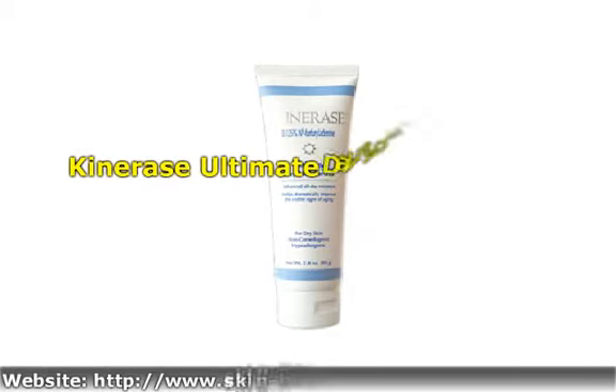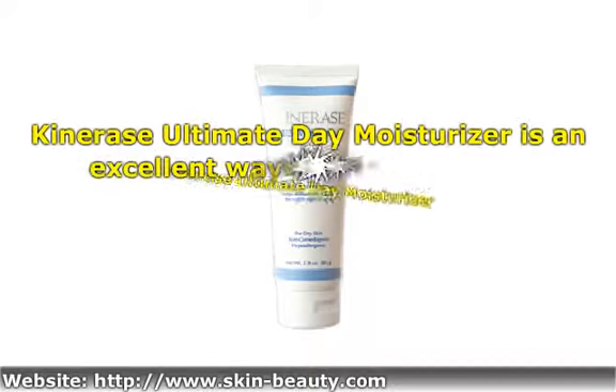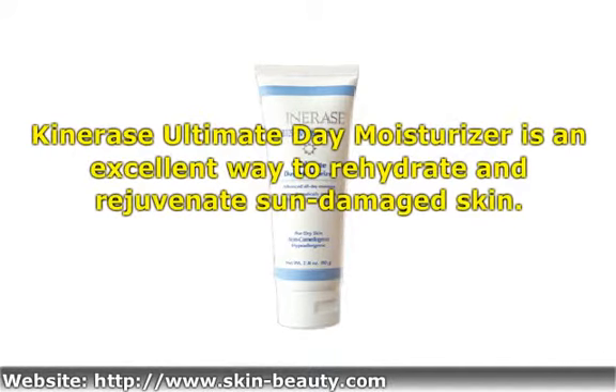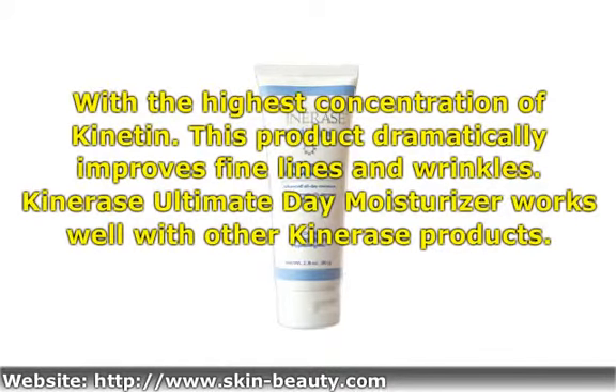Canaris Ultimate Day Moisturizer is an excellent way to rehydrate and rejuvenate sun-damaged skin with the highest concentration of kinetin. This product dramatically improves fine lines and wrinkles.